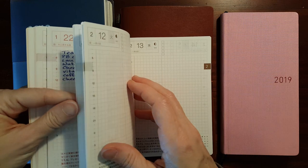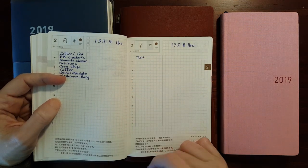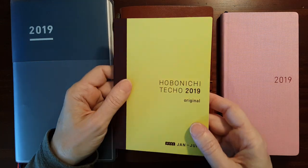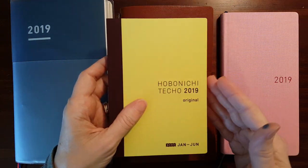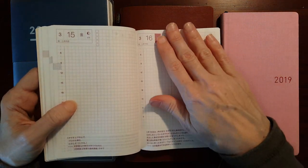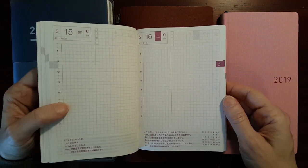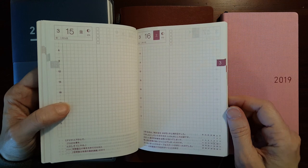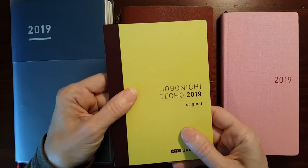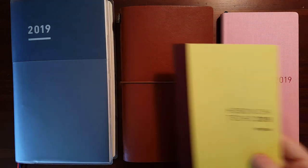It didn't last very long — February 7th was the last time I recorded anything. Normally I would have been pretty disappointed that this was going to waste, but these pages are such nice Tomoe River paper. I'm probably just going to save this and use it as a notebook. I like the A6 size — you can use it for anything. I'm just going to set it aside and when I have a use for it, I'll use it.